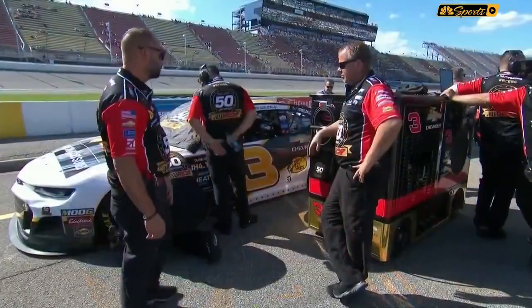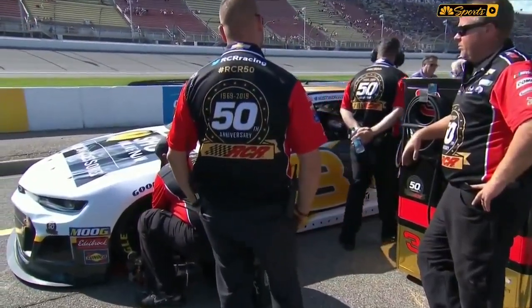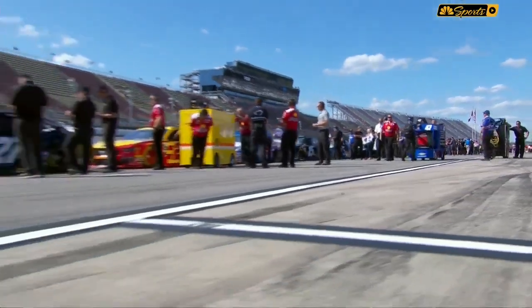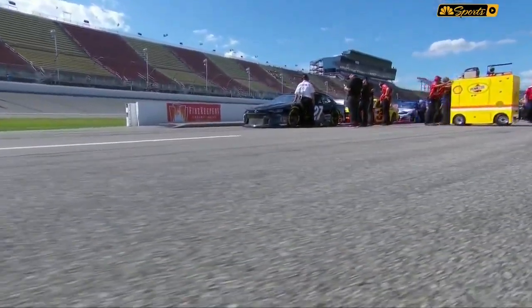Some teams may have said they're not so worried about qualifying — well, you're going to pay a price for that. You get a worse pit selection, you give up stage points. I think people that have unloaded today and qualified well have a distinct advantage. When I look at the qualifying order, it's bookended — we have Joe Logano's car going second out, Daniel Hemrick goes early, and then Brad Keselowski is the last car on the racetrack. So we might have to wait all the way to the finish to see who the pole sitter is.